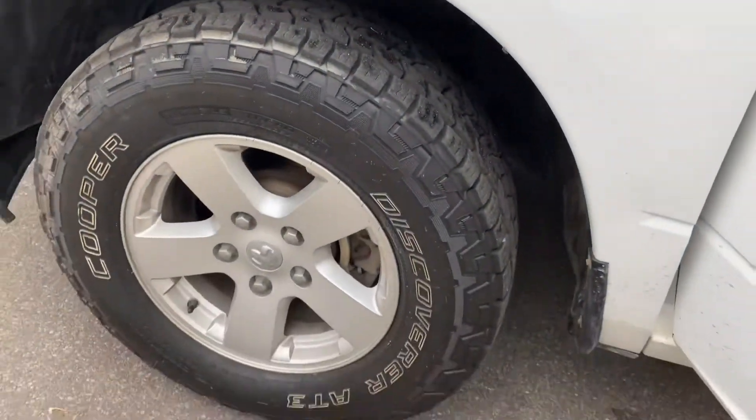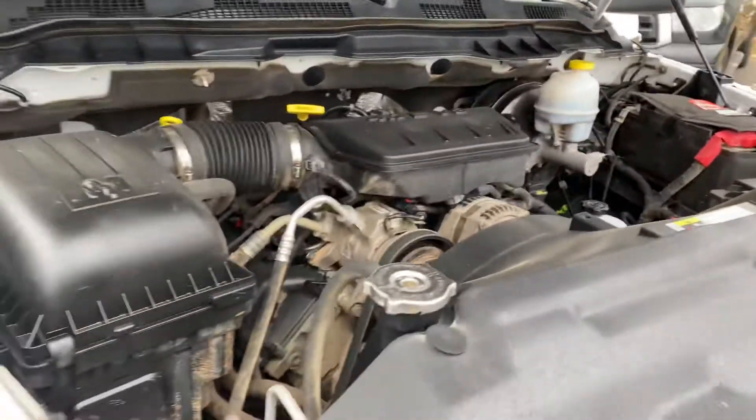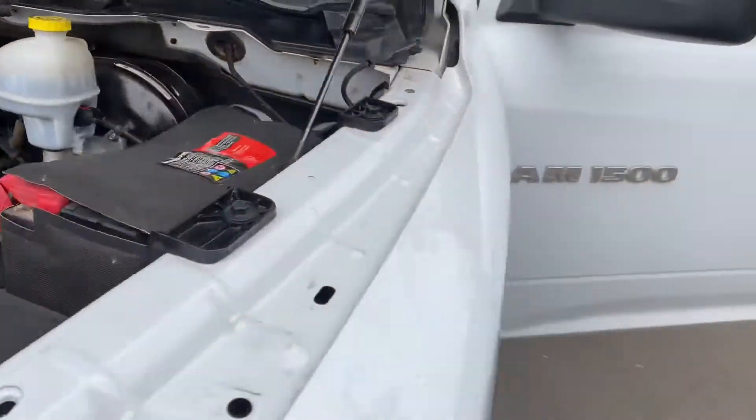The condition of the Cooper tires are really nice. Under the hood it sounds really healthy. The vehicle starts right up with no issues, and it's even got a battery blanket.